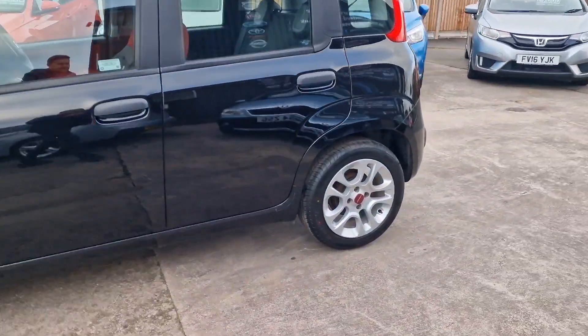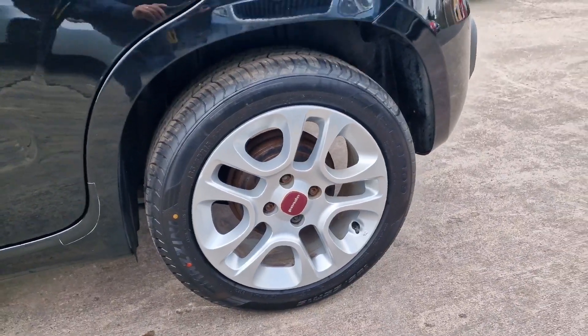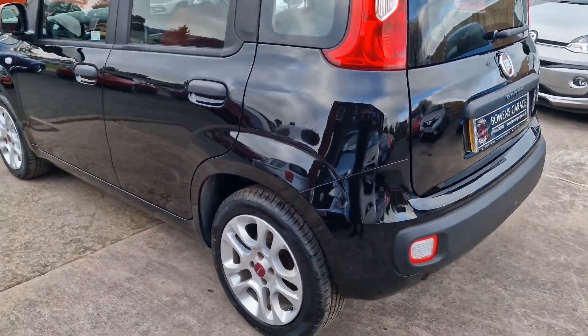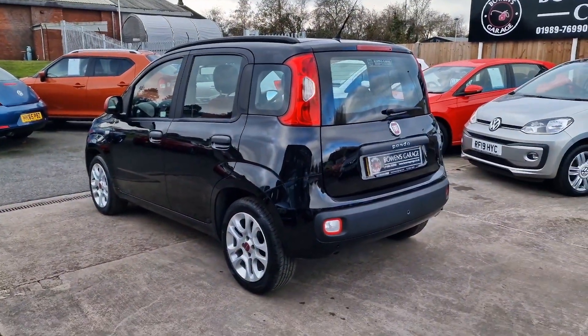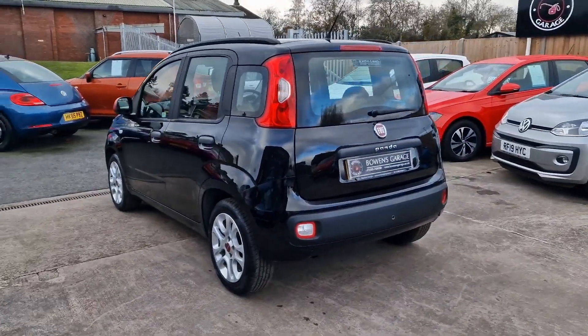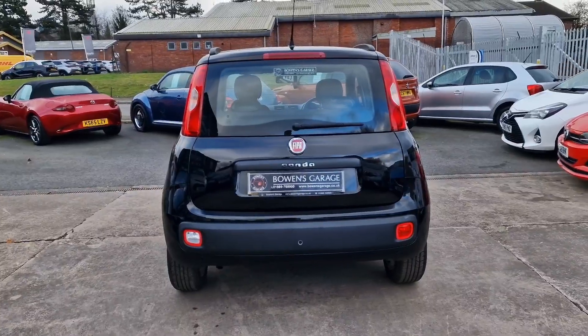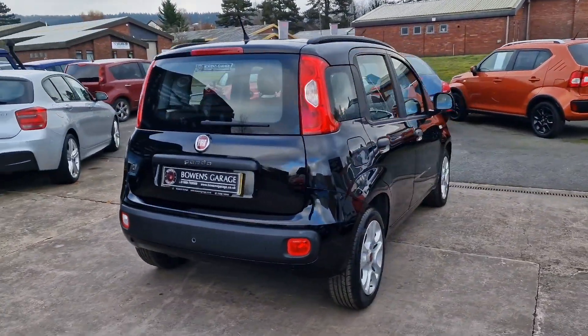We've got these lovely 15-inch silver alloy wheels, and they're in really good condition. There are very recent new tyres all round — I imagine the ones that were on there were probably perished due to the low mileage. This is a £35 tax model, so still in that cheap tax bracket — just 35 quid for the year.